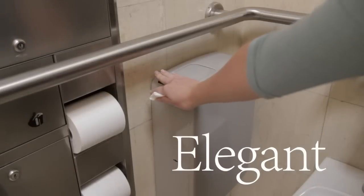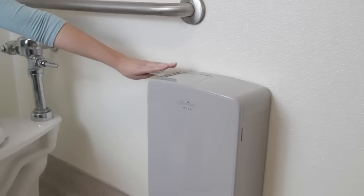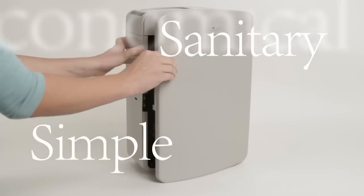Elegant and compact, Preve's wall mount design fits any restroom. Both disposal and maintenance are sanitary, simple, and economical.